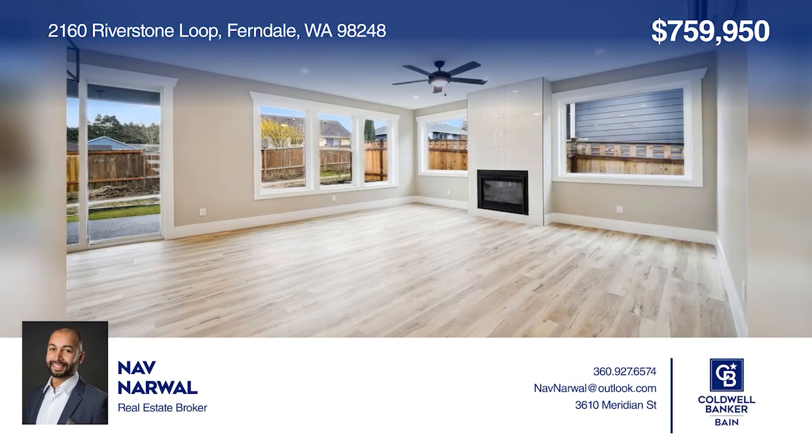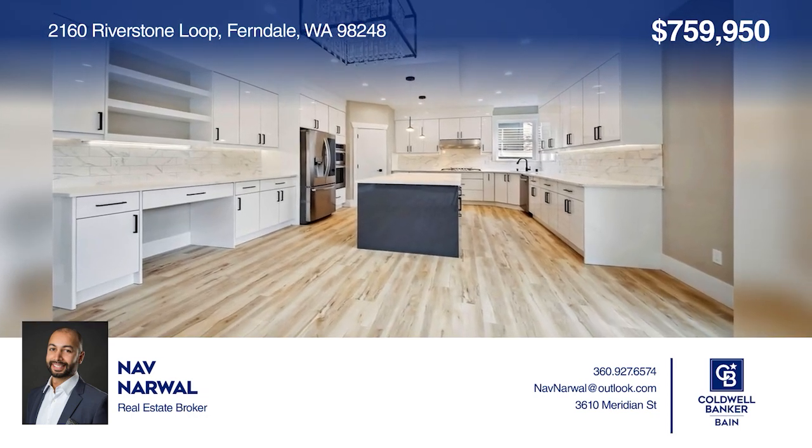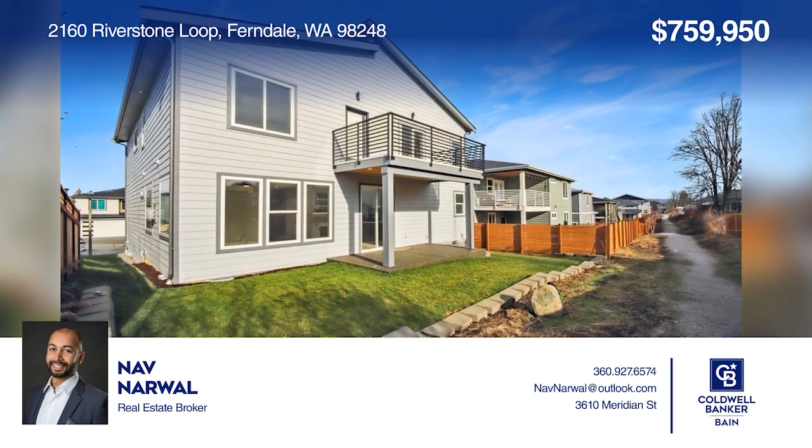With four bedrooms and three full bathrooms, welcome to this beautiful brand-new construction in Molloy Terrace. For more info, contact Nob Narwhal.